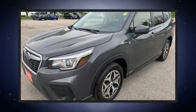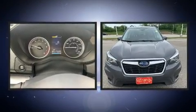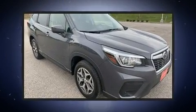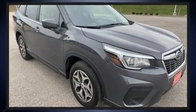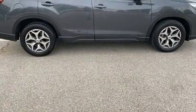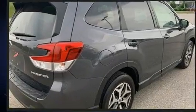Take command of the road in the 2020 Subaru Forester with less than 20,000 miles on the odometer. This four-door sport utility vehicle prioritizes comfort, safety, and convenience. Under the hood you'll find a four-cylinder engine with more than 170 horsepower, and for added security, dynamic stability control supplements the drivetrain.